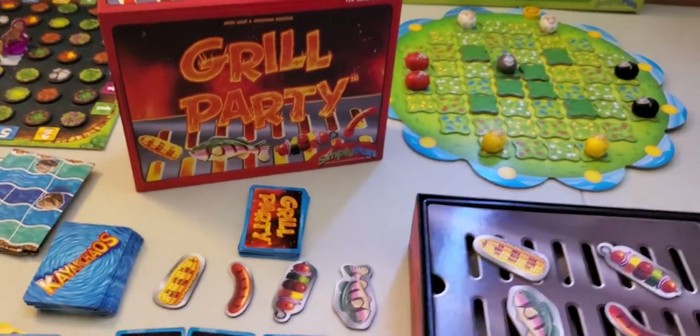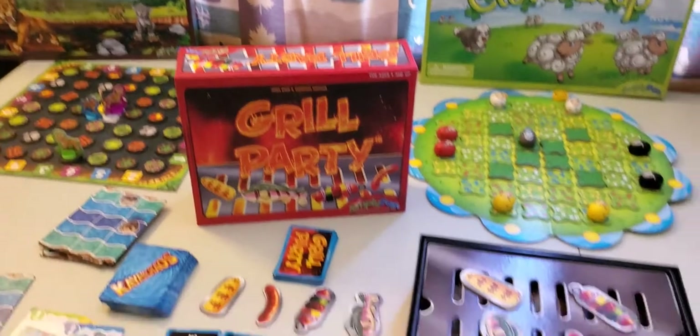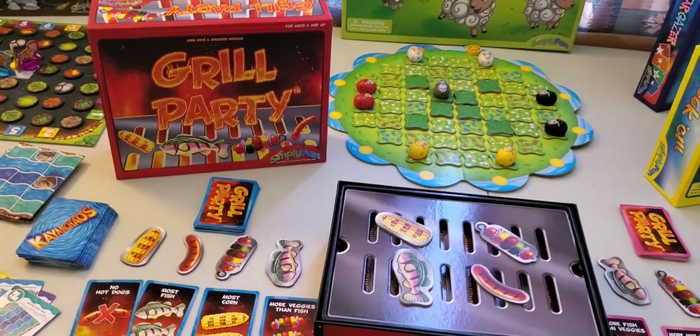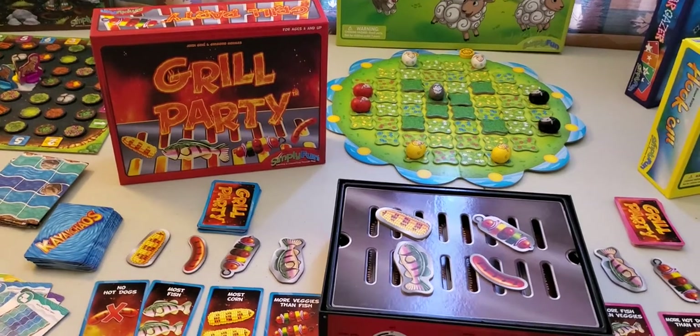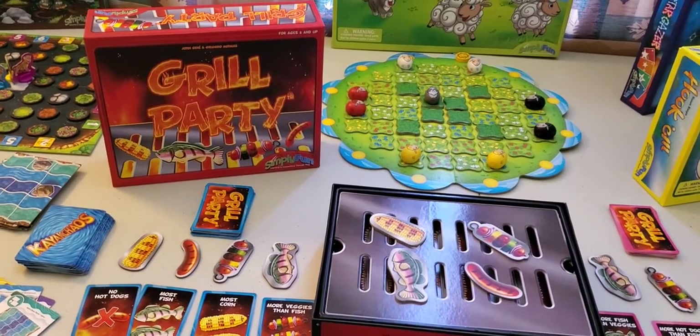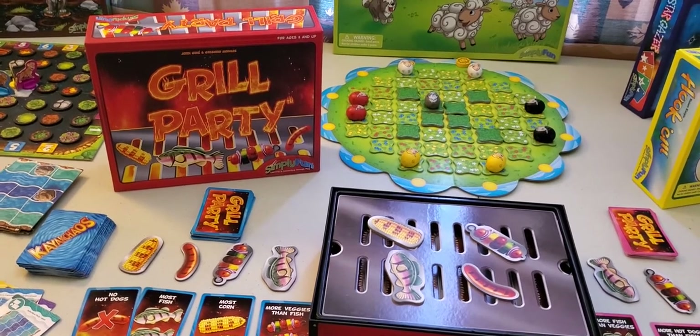Next we have Grill Party. Grill Party is for ages 8 and above and teaches algebra and planning. Players use more than and less than concepts by placing and swapping food on the grill.